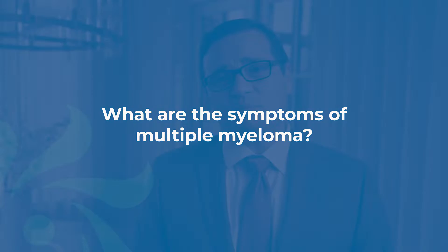Multiple myeloma can sometimes actually be asymptomatic — people don't know that they have this bad protein growing in their body. But most of the time they'll have some symptoms: anemia being one of the most common, but also bone pains, elevated calcium which can make them confused, and kidney dysfunction which can be devastating.